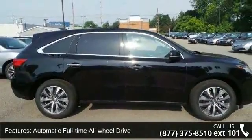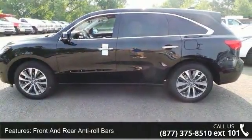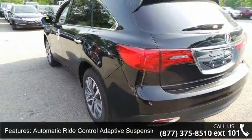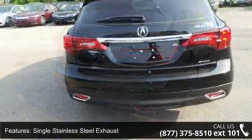Automatic full-time all-wheel drive, front and rear anti-roll bars, automatic ride control adaptive suspension, electric power assist speed sensing steering, single stainless steel exhaust, permanent locking hubs, electro-mechanical limited slip differential, and wheels: 19x8.0 machine finished aluminum alloy.